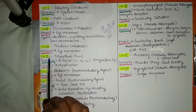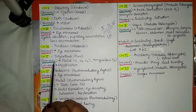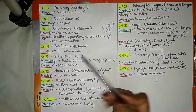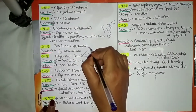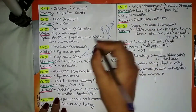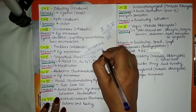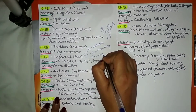Cranial nerve number 5 is the trigeminal nerve, which originates from the pons. Its sensory function is facial sensation and sensation in the tongue, and its motor function is mastication. This trigeminal nerve has 3 branches: 5-1 is ophthalmic, 5-2 is maxillary, and 5-3 is mandibular.